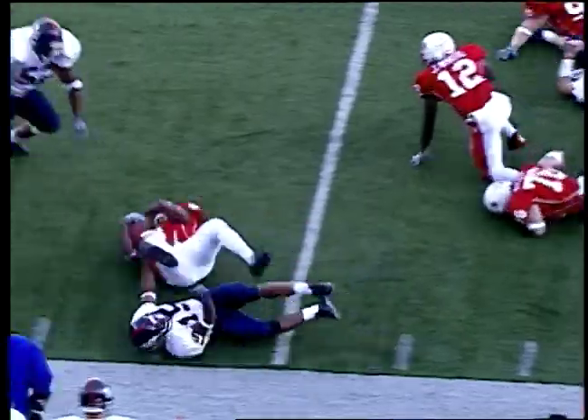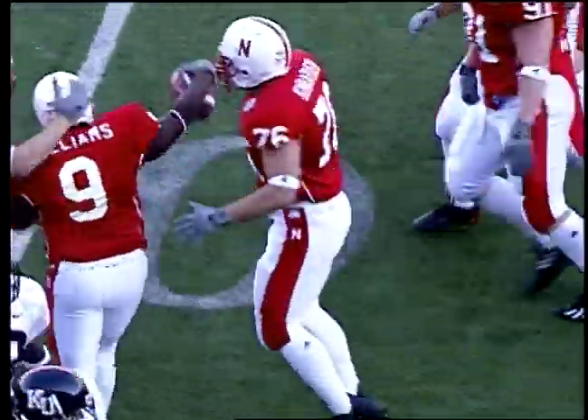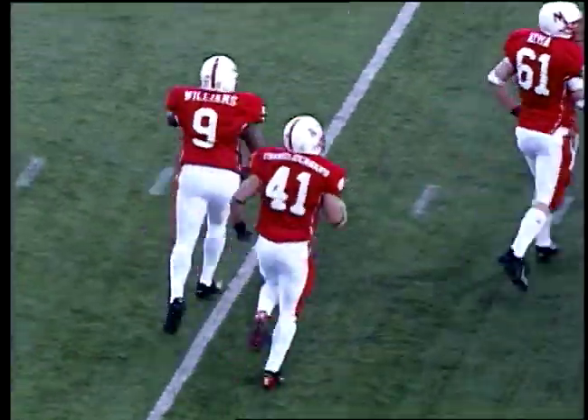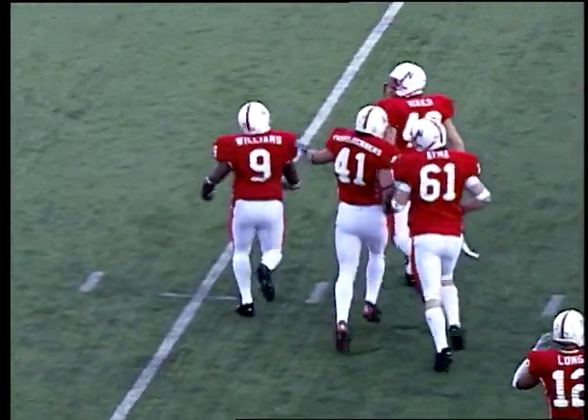On the return for the Big Red — it's Delrick Williams, a defensive back, across midfield to the 45, to the 44-yard line. The ball was in the hands of the receiver going down — he lost the ball in the air, and Williams picked it away.